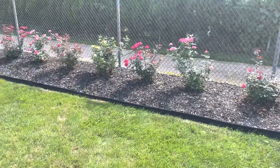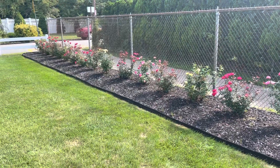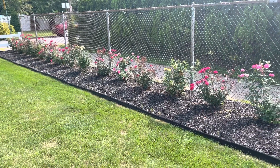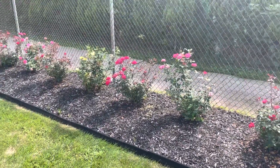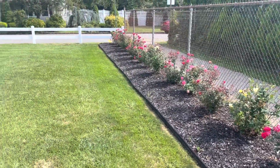On to the front — when we first moved in this whole area was just barren. I planted marigolds there last year, but that's an annual so I had to redo it. I went with rose bushes so I wouldn't have to worry about it in the future, and they actually turned out really great — they grew a lot this year, they started out as little babies.